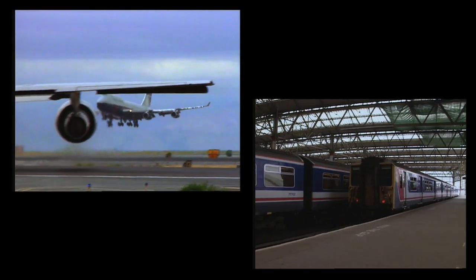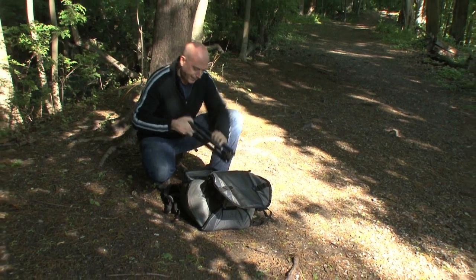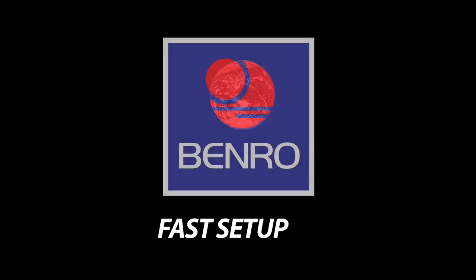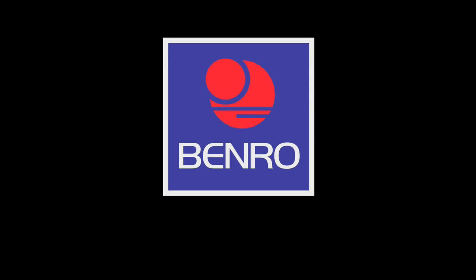The unique design allows these full-size tripods to become ultra compact when closed without compromising quality. Ultra compact, fast setup, reasonably priced — now there's no excuse to travel without a tripod.